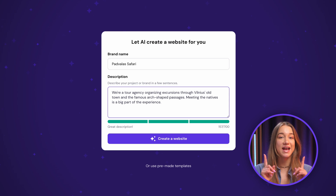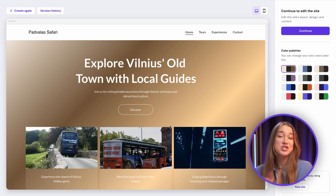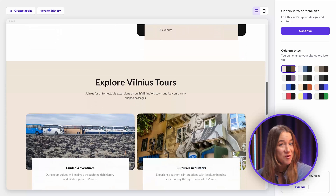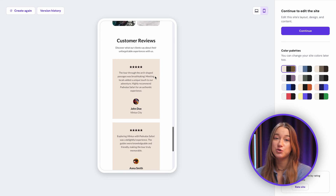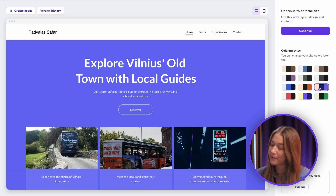Pay attention to whether the builder says 'great description.' If so, hit 'create a website' and let the AI work its magic. If it doesn't, tweak the description a bit more. The website I entered the description for is all done and it's looking pretty cool — and it's already optimized to be mobile friendly, which is super useful. Next, I'll just pick a different color palette that represents my agency just a little bit better.